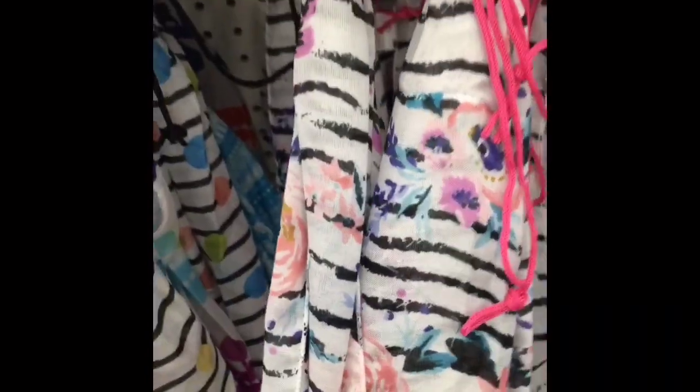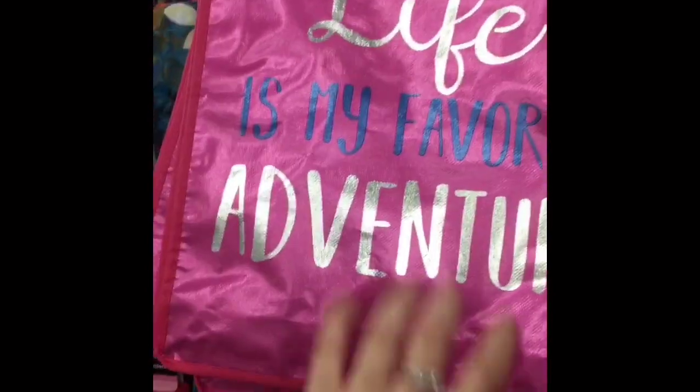I just love the white and black stripes with the floral — I just feel like that scarf is so pretty. And then here are their drawstring backpacks — I love the mermaid print, I thought that was really fun. Some of their bags just really have some cute sayings on them too.